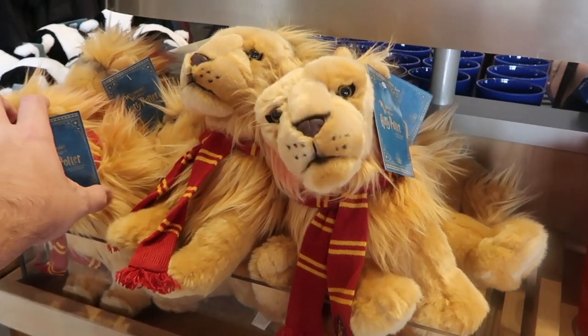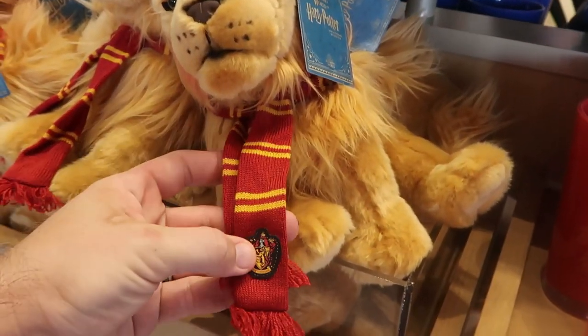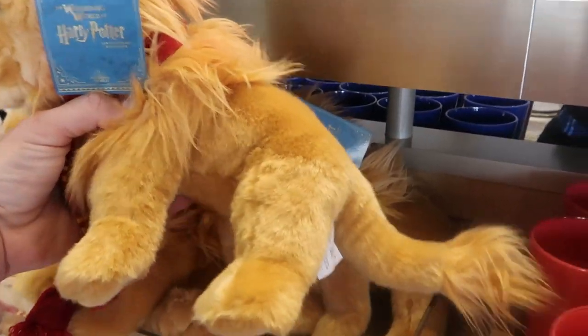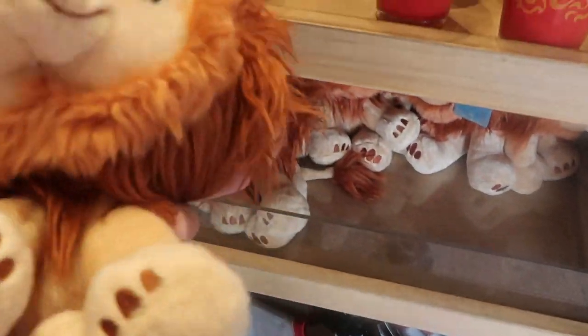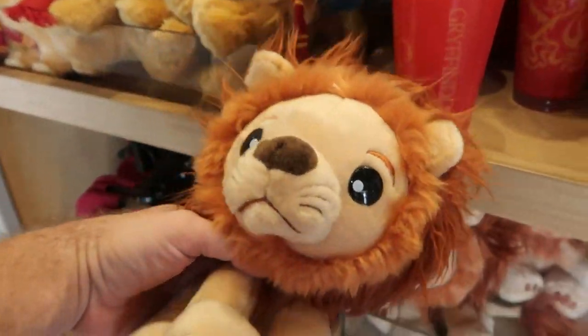There are also lots of really fun plushies here. Look at this lion — it's actually wearing a Gryffindor scarf and it's embroidered on there. That is so adorable — those ones are $30 a piece and they're a pretty good size for a plushie. And then look at this one down here — there's nothing like a Harry Potter on it but that is really interesting and really cool.